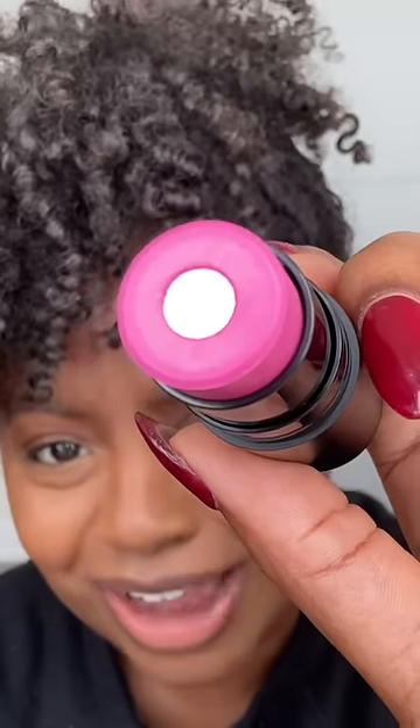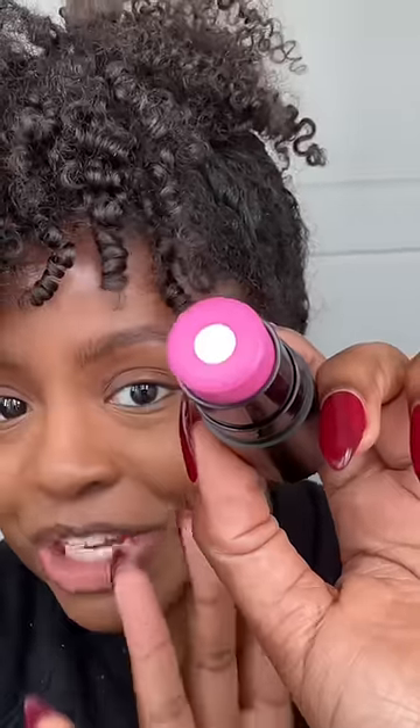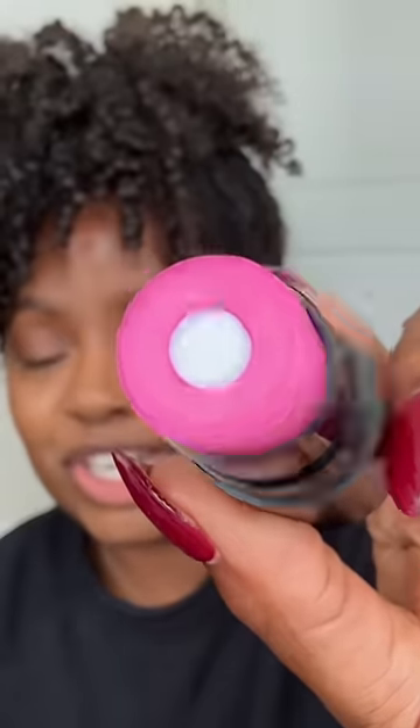Is this a blush or a highlighter? It's both. This is the new blush from Nudestix — it's got a blush on the outside and a highlighter on the inside. This is the color Magenta Magic and I don't know if this is black girl friendly, but we gonna try it today.